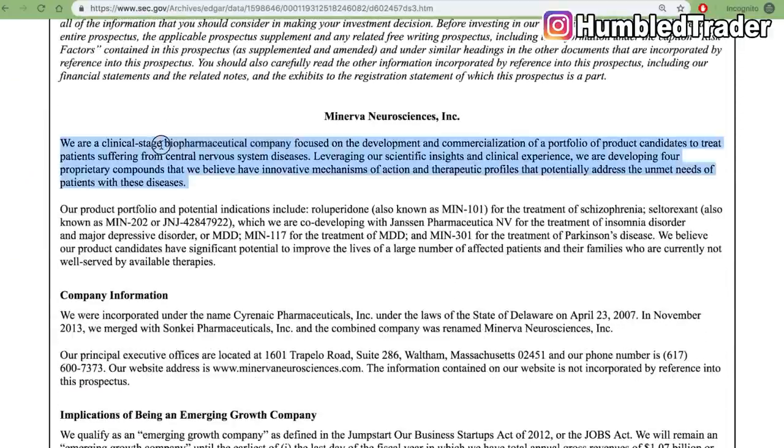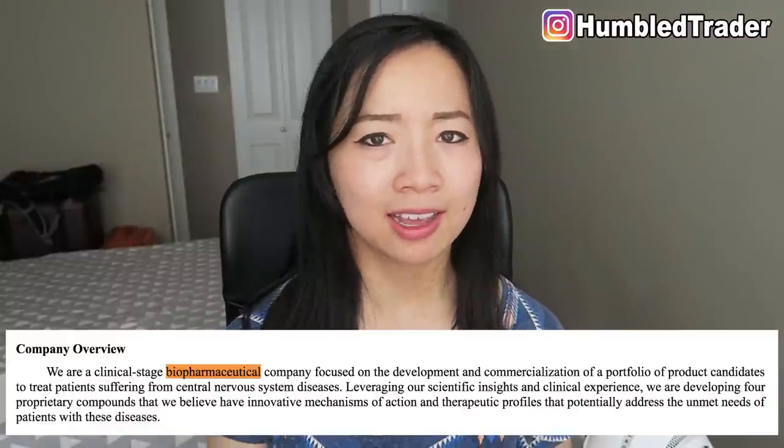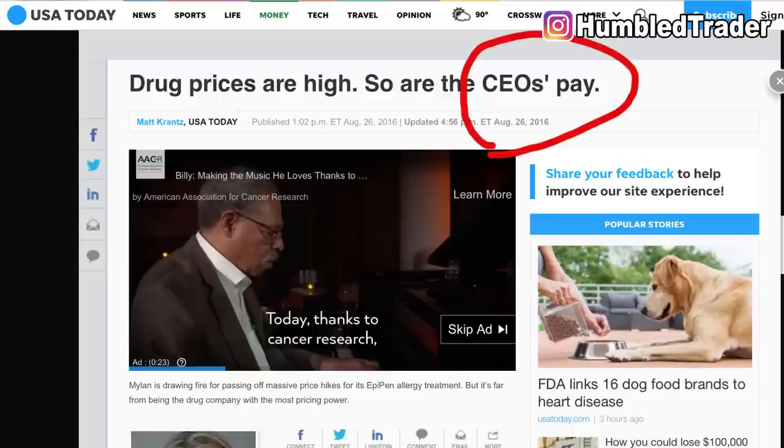Inside this prospectus, if you read a little further, it will give you a description of the company. We find out that NERV is a biotech company. Biotech, pharmaceuticals, and healthcare companies are cash burning machines, because these biotech companies are often not making revenue at all while developing their drugs. Their drugs have to be approved by the FDA to be sold in the market, and all the trials and tests cost a lot of money. These biotech companies also often have the highest paid C-suites and board members. So whenever you see these biotech penny stocks release PR to pump their share prices up, they are likely setting up to do an offering.